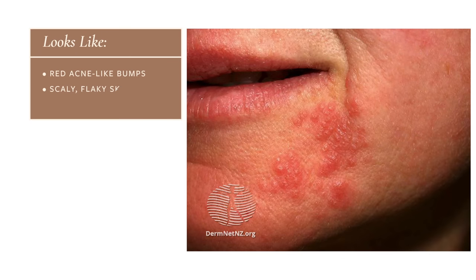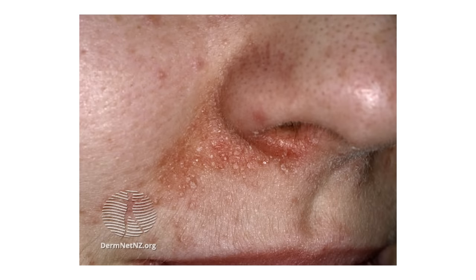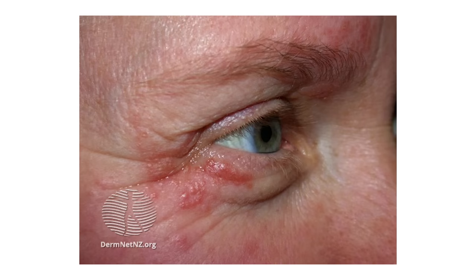Perioral dermatitis can look like many different things — little red acne bumps, scaly skin, or sensitivity — and it doesn't just happen around the mouth. More broadly we call this periorificial dermatitis, meaning dermatitis around the orifices of the face. You can also get little red bumps or scaly spots around your nose as well as around your eyes.